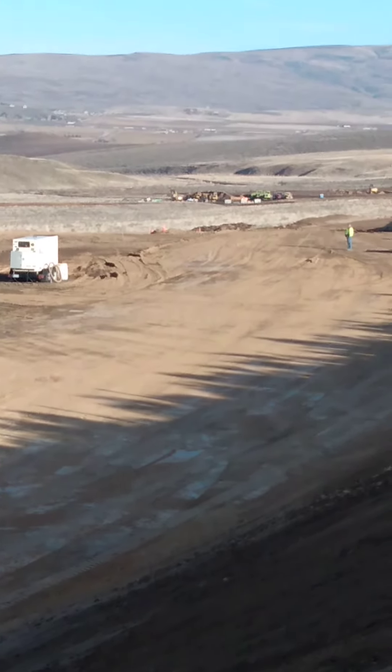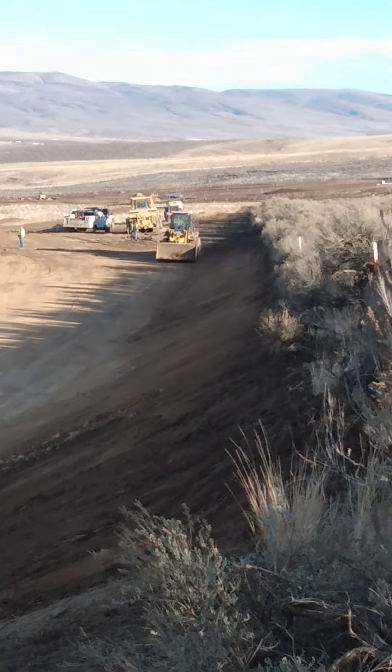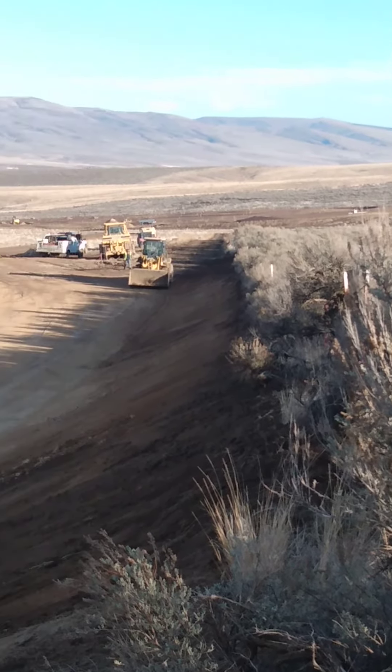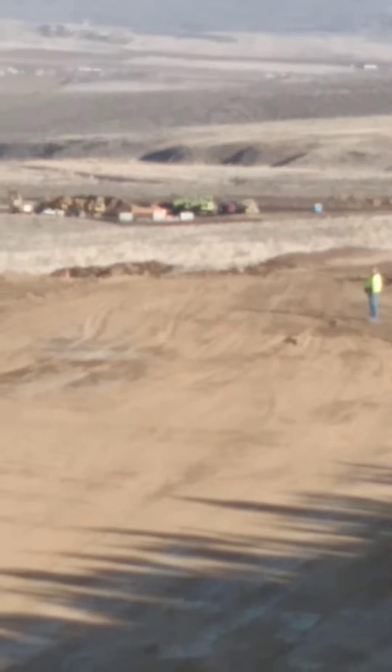That's still just sage brush and dirt, and there's the equipment way down there. All right, signing off.